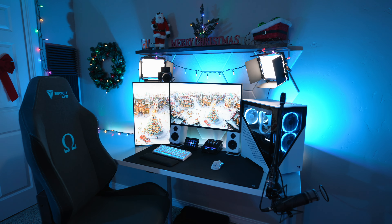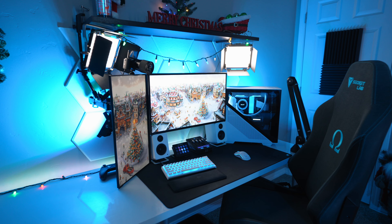Welcome to my Christmas gaming room and stream setup tour for the 2022 holiday season. We finally made it to my favorite time of the year, so I wanted to say thank you. This channel has come a long way this year and none of this would be possible without your support, so I wanted to let you guys know how much I truly appreciate you.